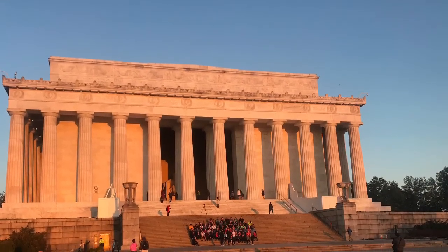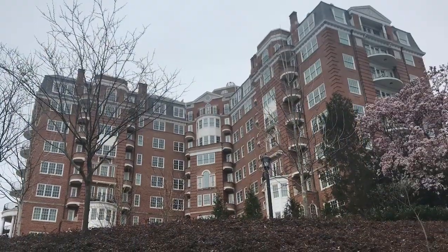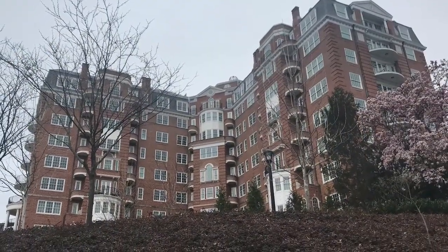The Lincoln Memorial, of course, at dawn. And finally, another just fascinating architecture. Much of it has been updated and preserved.